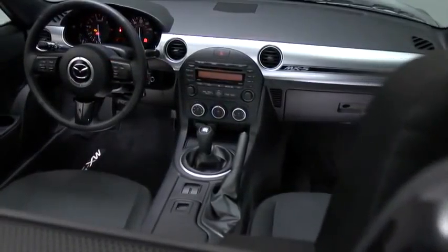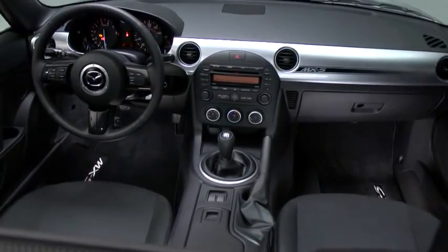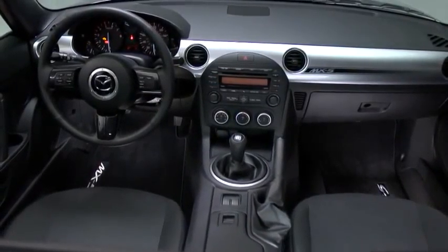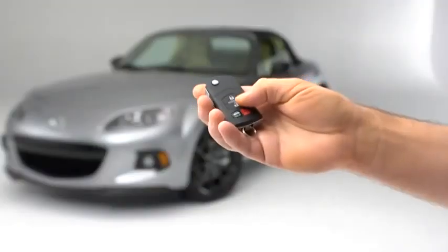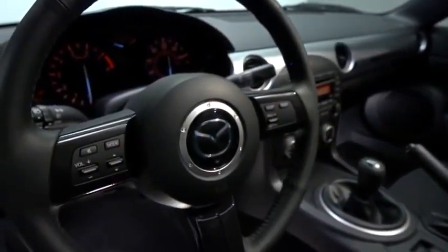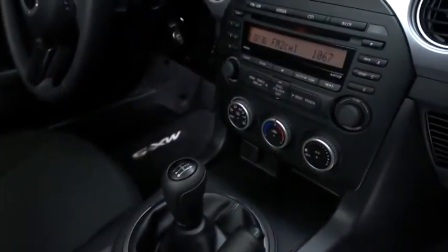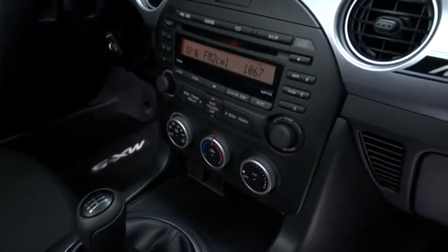The MX-5 Miata may have been inspired by roadsters from 50 years ago, but we've kept it up-to-date when it comes to smart technology. You can stop wrestling with locks thanks to remote keyless entry, and steering wheel-mounted controls keep your hands free for less distracted, safer driving.